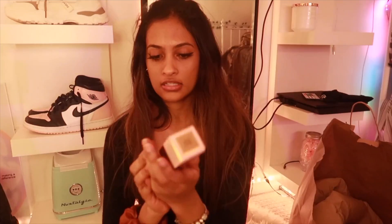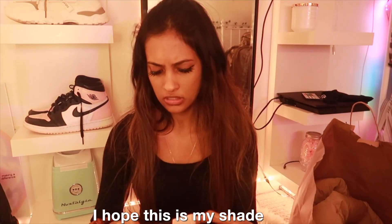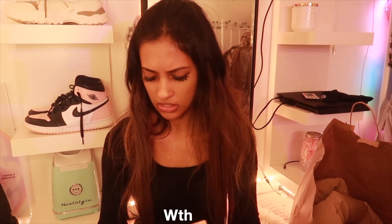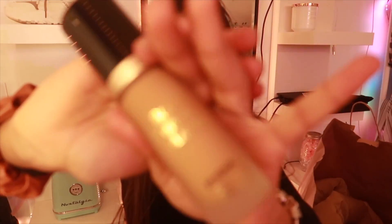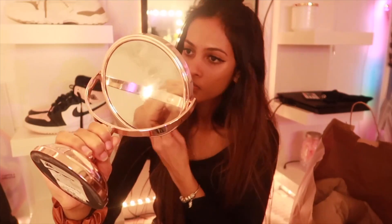I got a foundation — the Born This Way Matte Foundation from Too Faced in the color Warm Sand. I hope this is my shade. I got my sponge and mirror because I want to try it out, I'm very curious. I put some on the sponge and I think it might not be my color — I double-checked and put a bit more. Obviously I didn't put a lot since I just wanted to test it out, and yeah, it looks good — it matches too, thankfully.